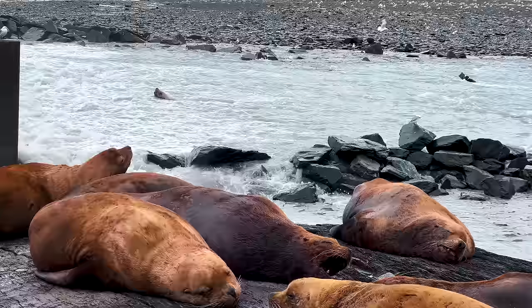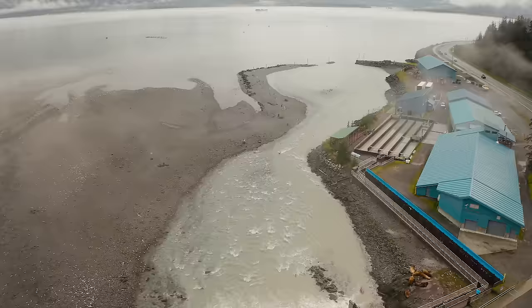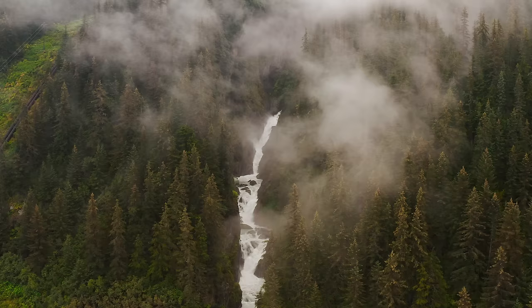Any trip to Valdez must include a visit to Solomon Gulch Hatchery. The self-guided tour is truly top-notch, the wildlife will not disappoint, nor will the falls through Solomon Gulch, which just astound in their power.